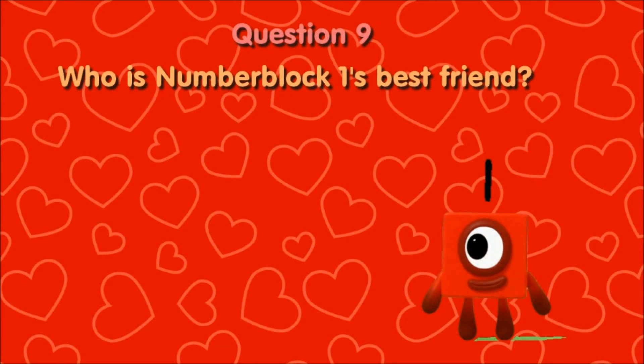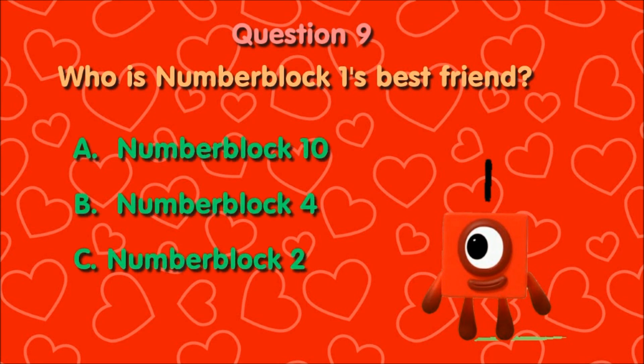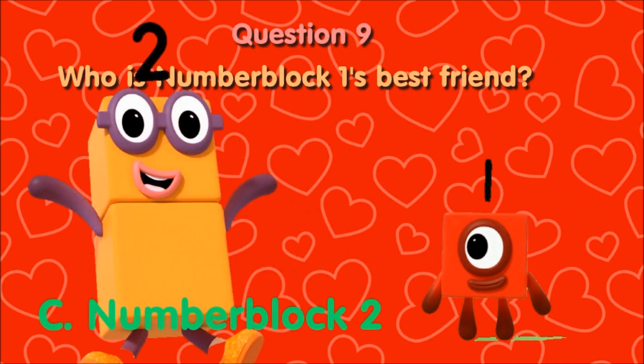Question 9, who is number block one's best friend? A, number block ten. B, number block four. C, number block two. His best friend is number block two, C.